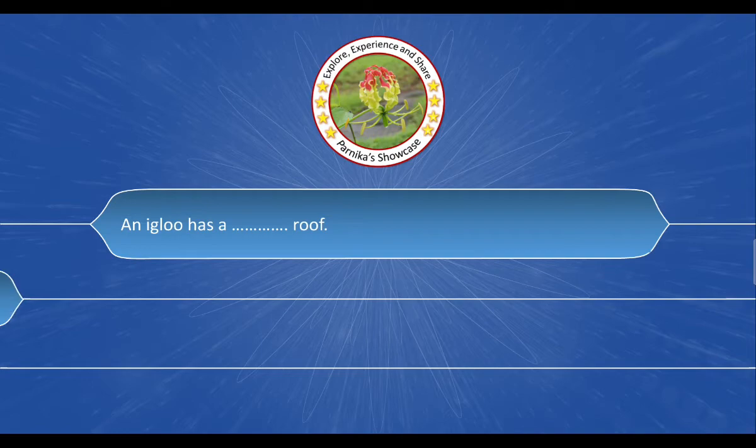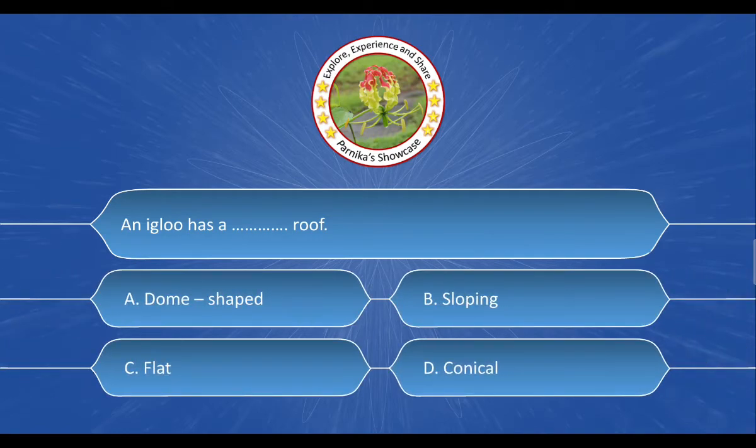Next question: An igloo has a __ roof. The options are: A. Dome shaped, B. Sloping, C. Flat, D. Conical. And the correct answer is Option A. Dome shaped.